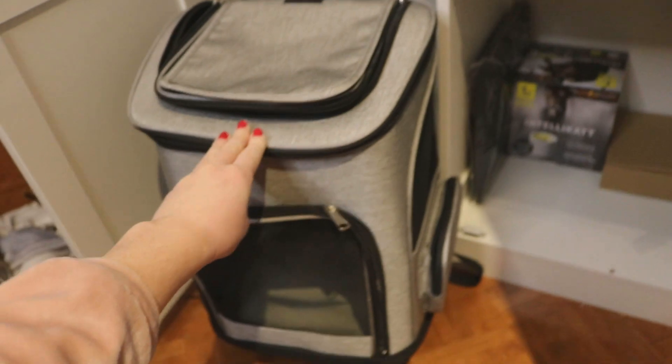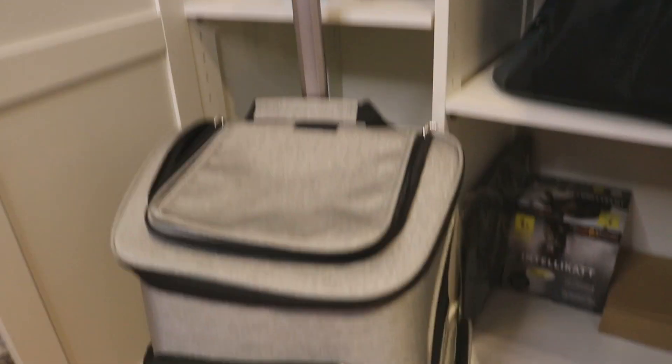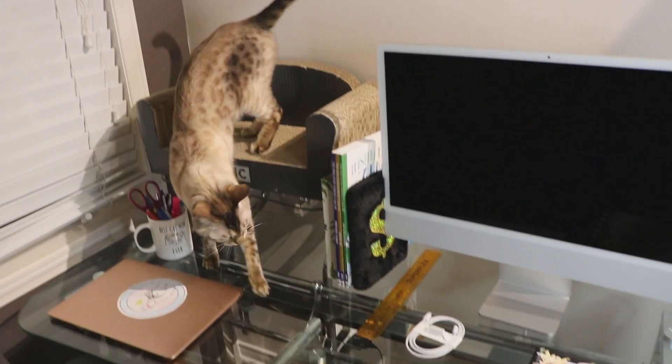This one is actually a backpack that turns into an actual suitcase. So you have the straps for the backpack, and you also have this — it turns into a suitcase. It's perfect for the airport and for long drives. This is my desk, but he has his own little seat for himself.